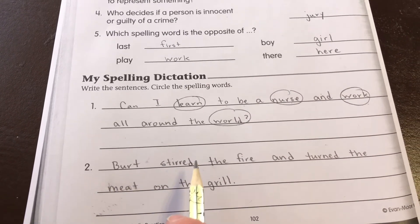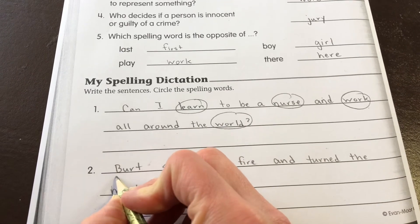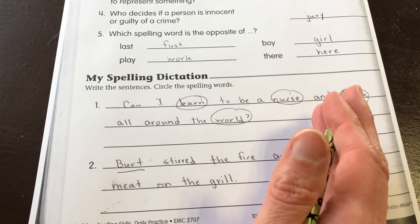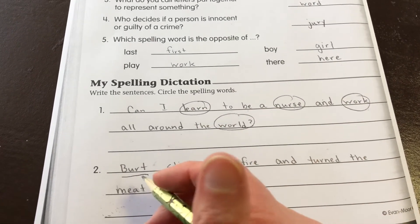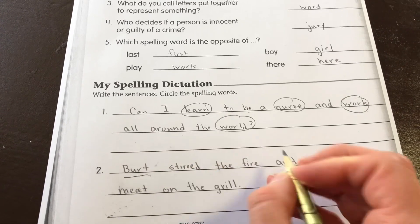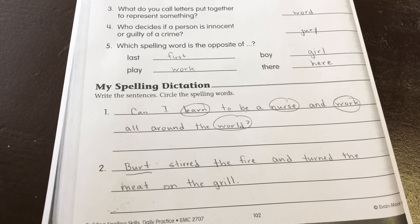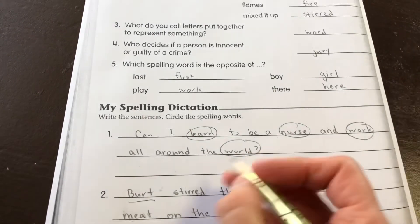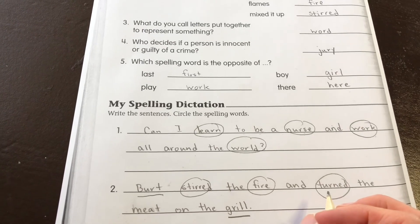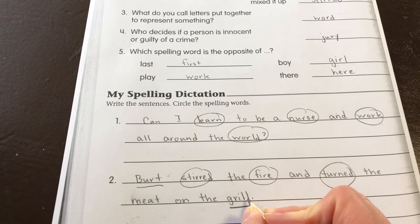Number two: Bert stirred the fire and turned the meat on the grill. Bert needs to be capitalized. You may not know how to spell Bert — it's a capital B-U-R-T. We need a period at the end of our sentence, and our spelling words are stirred, fire, and turned. You should be able to do grill — it's G-R-I-L-L.